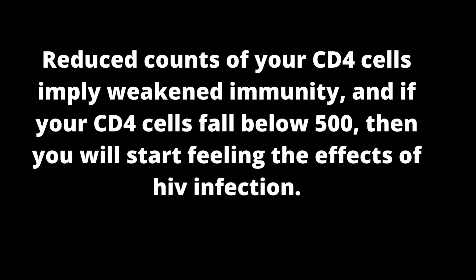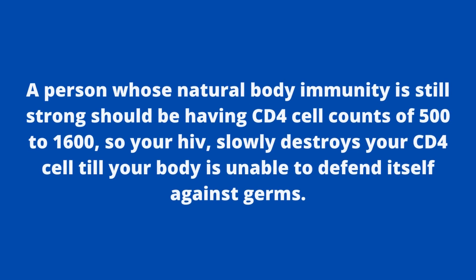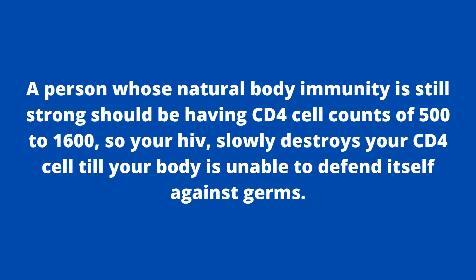Reduced counts of your CD4 cells imply weakened immunity, and if your CD4 cells fall below 500, you will start feeling the effects of HIV infection. A person with strong natural immunity should have CD4 cell counts of 500 to 1600, and HIV slowly destroys your CD4 cells until your body is unable to defend itself against germs.